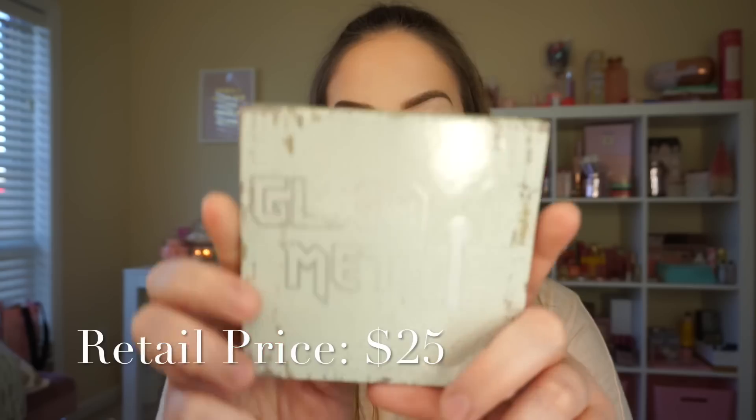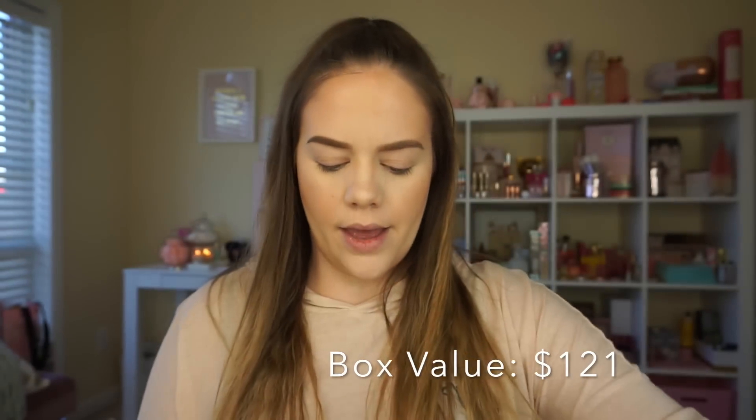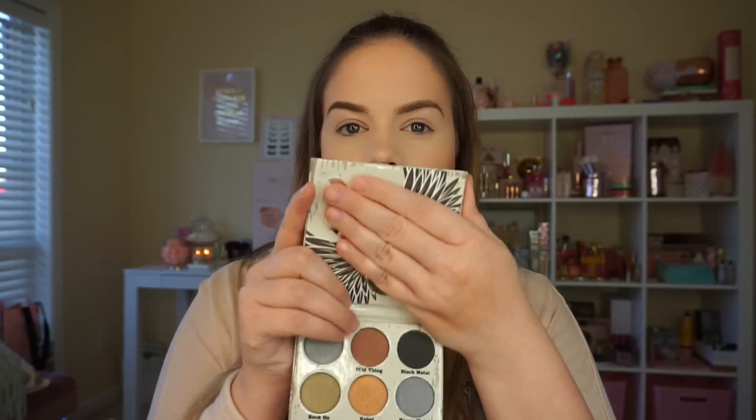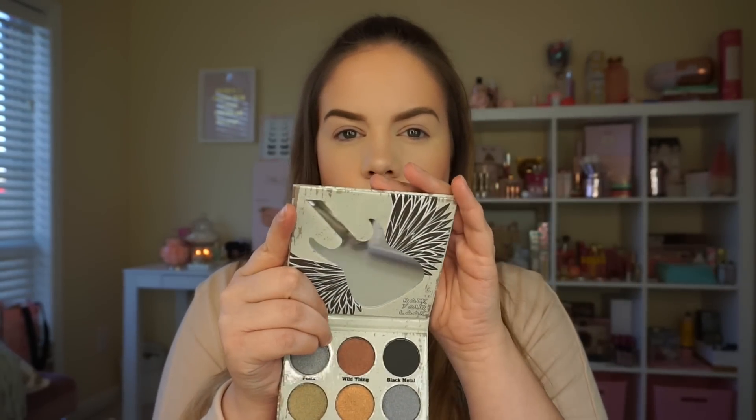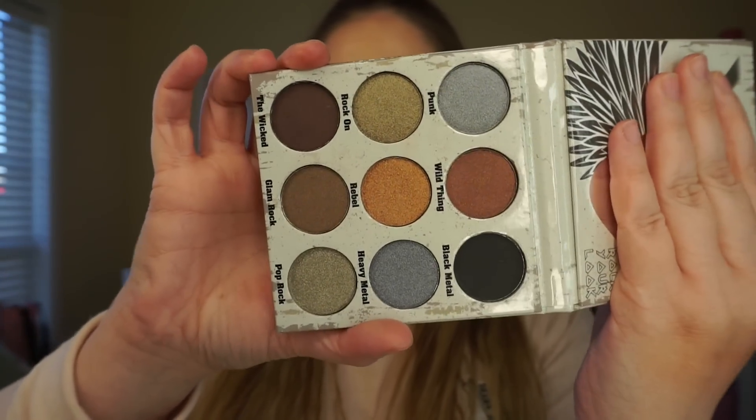Next we've got an eye palette — this is the Glam Metals from Crown Pro. It has a little guitar symbol on the back, definitely in keeping with the theme of the box, and it says 'Rock Your Look.' It's really cute; the little mirror is shaped like a guitar — really adorable. These are the colors in the palette, and I'm going to quickly take from the White Chocolate Bar palette the shade Cake Batter and just do a little bit of a transition color.